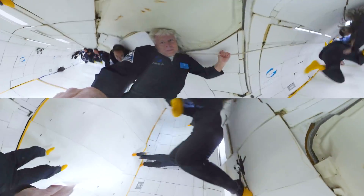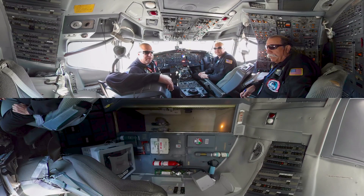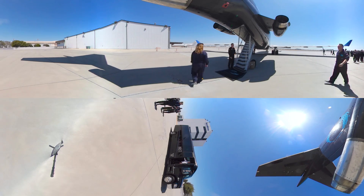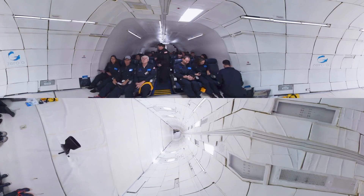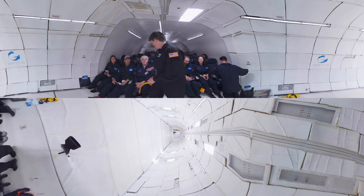We fly G-Force 1, the zero-gravity Boeing 727. A typical flight consists of about an hour and a half. We fly out to military airspace offshore or over unpopulated areas, climb to about 25,000 feet. We pull 1.8 G's until we achieve 45 degrees nose-up, and then we push forward on the stick to enter our parabola.